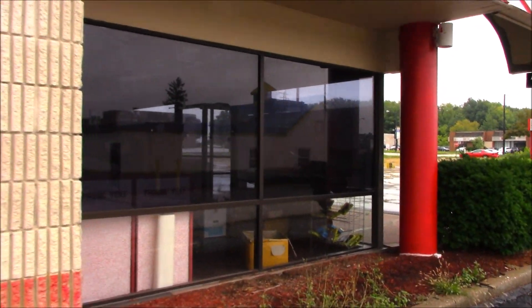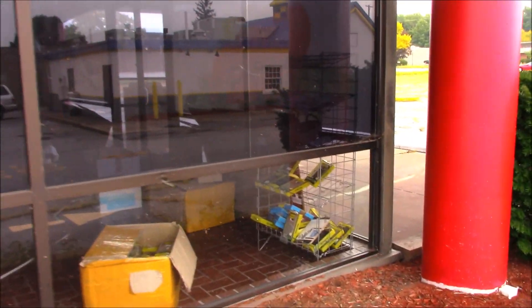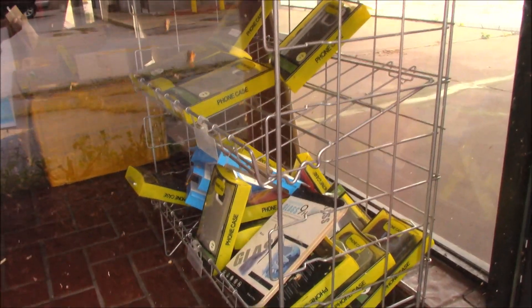Well, what's this in here? Some weird phone cases — a whole box of them. It's weird.